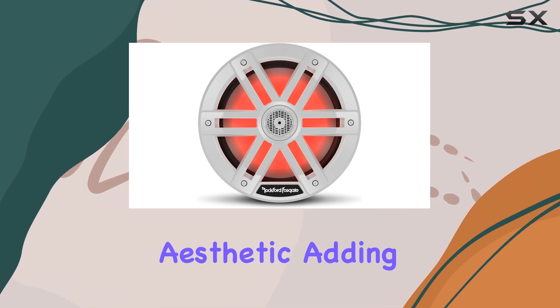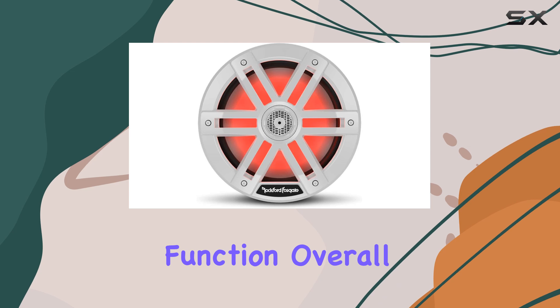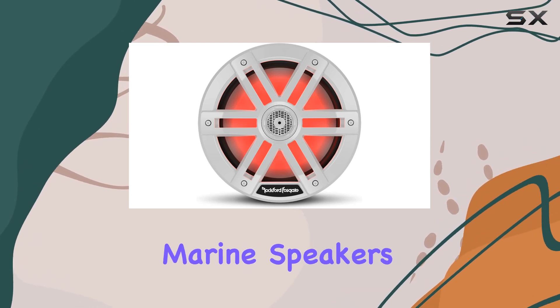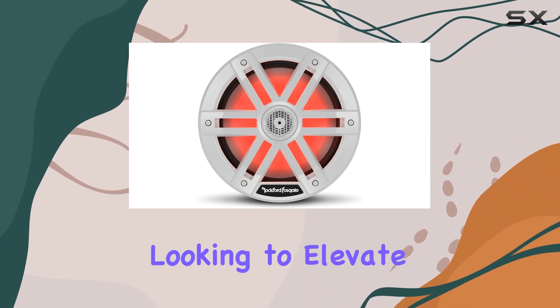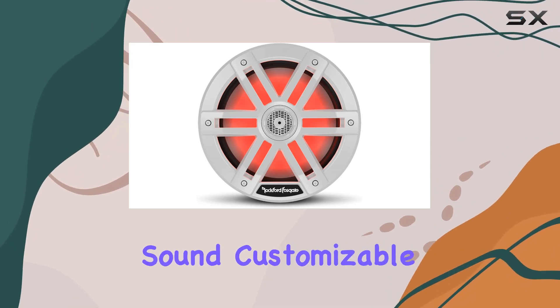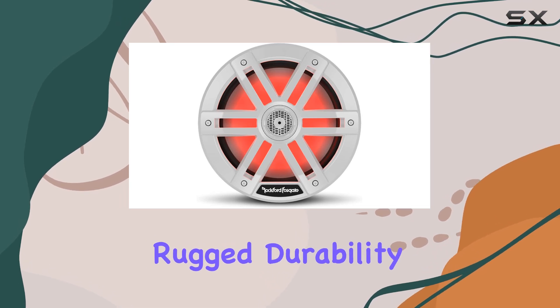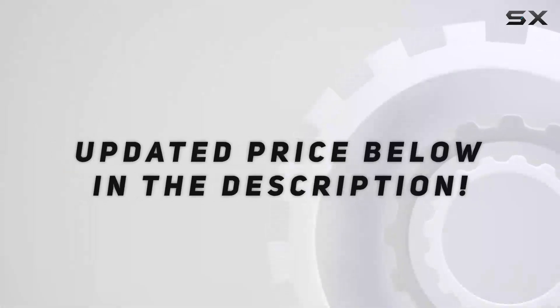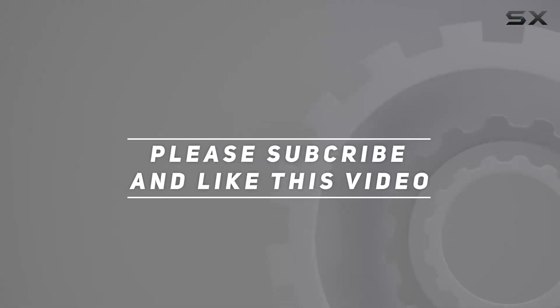Installation is straightforward, and once set up, these speakers blend seamlessly into your boat's aesthetic, adding both style and function. Overall, the Rockford Fosgate M1-8 Color Optics marine speakers are a fantastic choice for anyone looking to elevate their marine audio experience. With powerful sound, customizable lighting, and rugged durability, they're sure to light the way for your next journey on the water. Check out the video description for updated pricing, and thank you for watching.